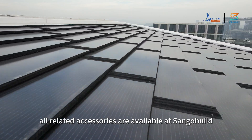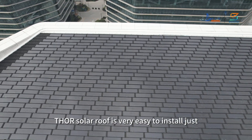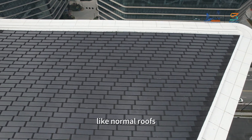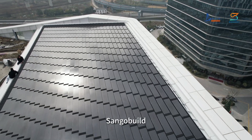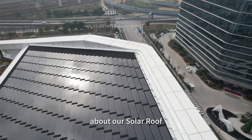All related accessories are available at Single Build, so the solar roof is very easy to install just like normal roofs. Please feel free to contact the Single Build team should you have any interest or questions about our solar roof.